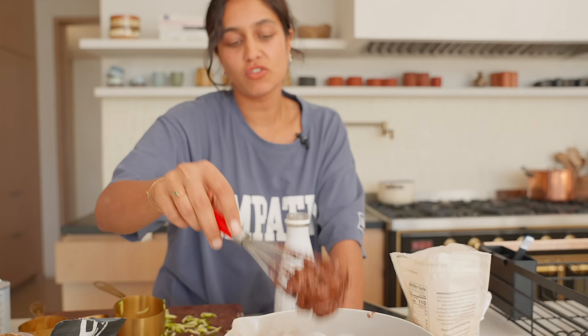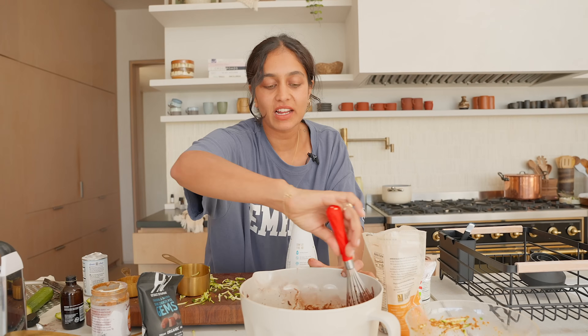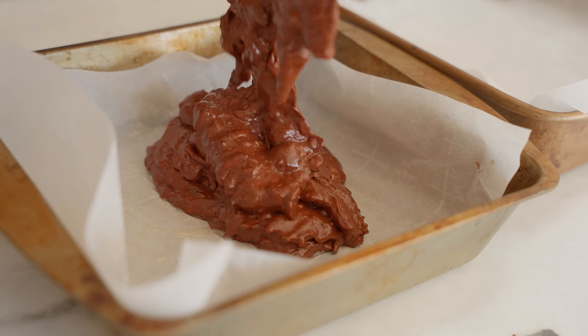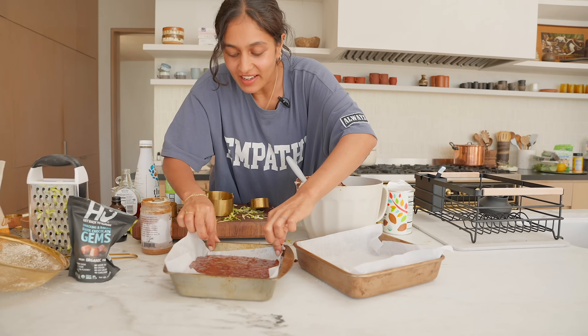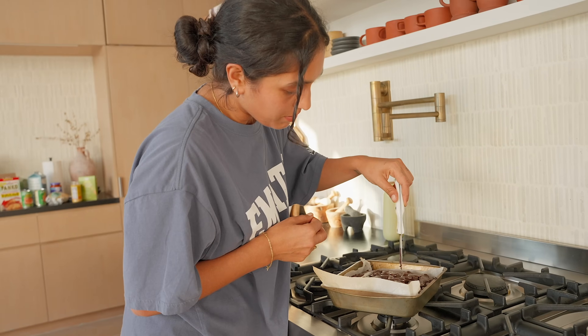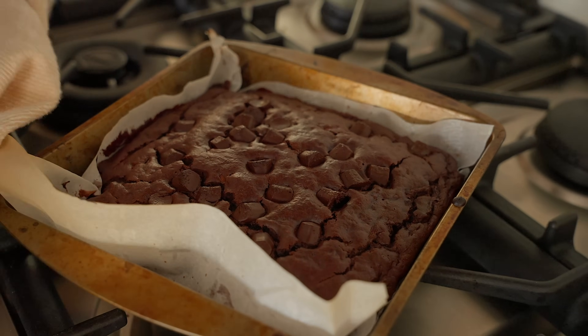Whenever I make brownies, the consistency usually is not enough to pour but it's still gloopy — that's a gloopy texture. Let's check them. Usually when there's cracks it means it should be done. That was pretty damn good. I think we're good — that was at 30 minutes. Let's leave that to chill for a little bit.